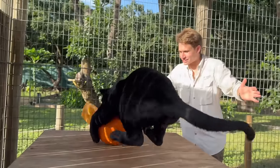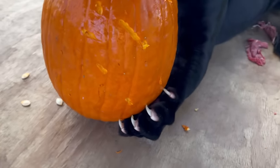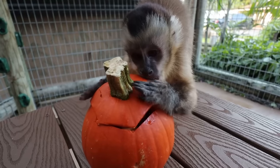For today's video, we're going to be passing out Halloween pumpkins to all of the animals that call my jungle home. Come on, let's go! You can see he's using his retractable claws to hold on to it. We've got fruits, vegetables, monkey biscuits — open it up and see what's inside!